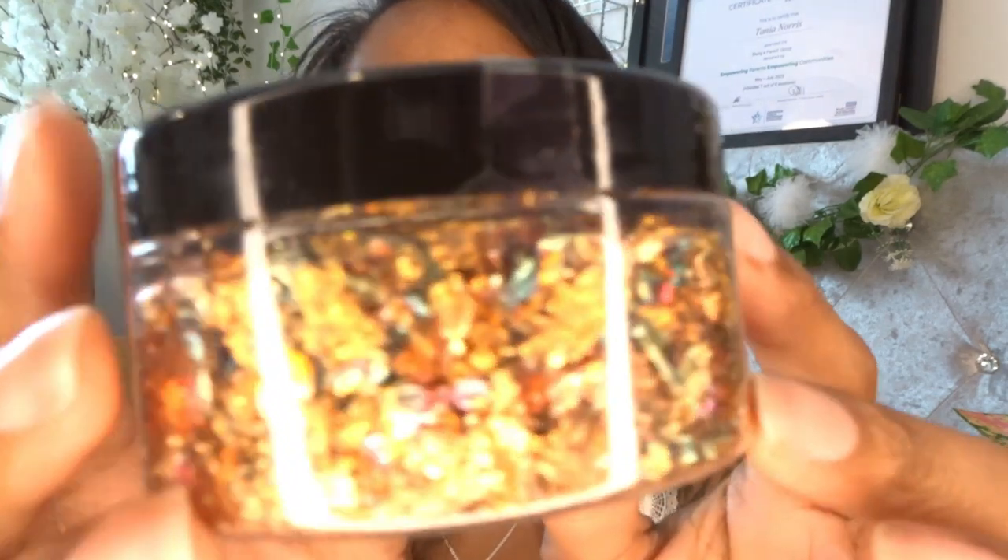The last thing I got from The Range was these autumn leaves gilding flakes. I use these in my resin work. I think they make for great craft materials — look at these colors.